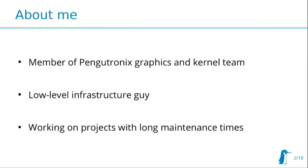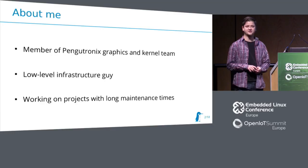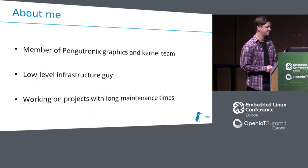A bit about me. Some of you might already know me from talks I've given at previous installments of this conference. I work at Pangotronics on the graphics and kernel team. We're an open source consultancy doing work for industry customers mostly. As part of the graphics team, I have to deal with a lot of the low level details of the system. I'm working mostly on projects that have really long maintenance times, so our customers will hunt us down to fix bugs.